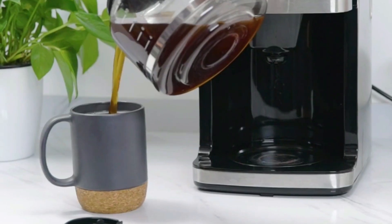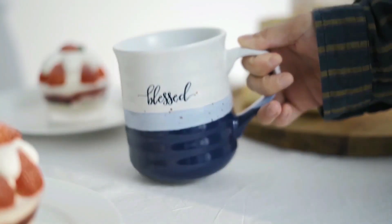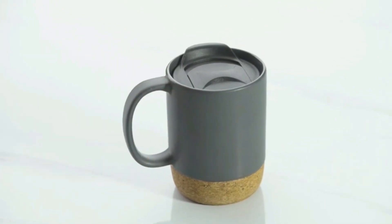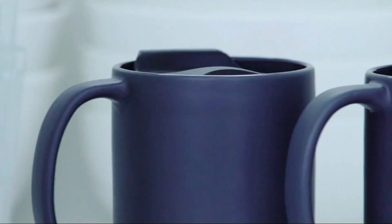Whether you're looking for a mug for your home or office, one that keeps your coffee hot or cold, or one that fits in your car cup holder, you're sure to find something on our list that meets your needs. So sit back, relax, and enjoy a great cup of coffee in one of these top-rated mugs.